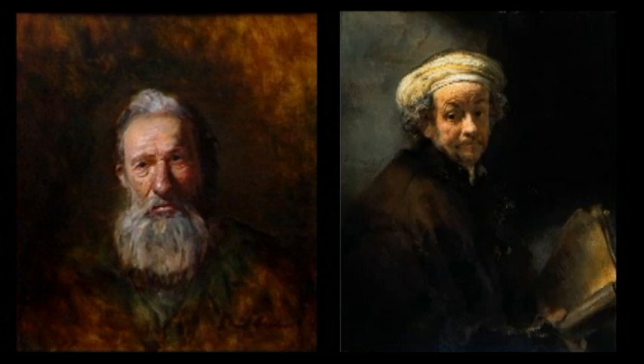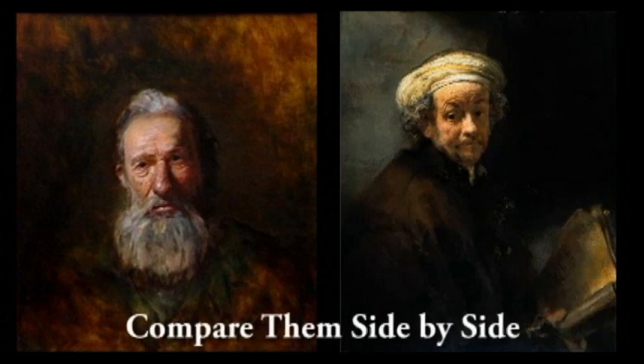So what you do is: paint a painting, then find a painting you like from an old master, a living master, or anyone whose work you really admire, and you just put them up side by side and see how your painting stacks up.